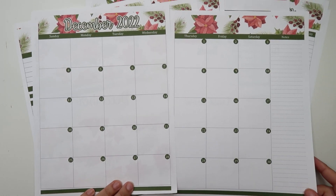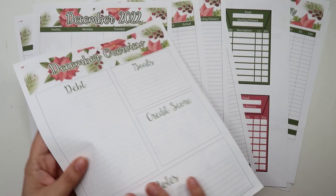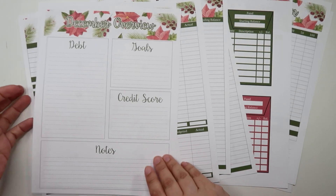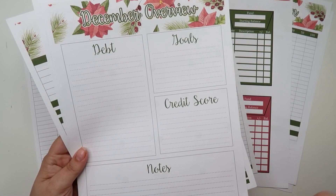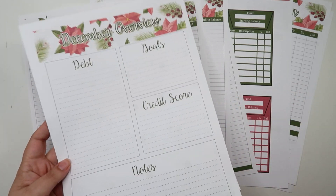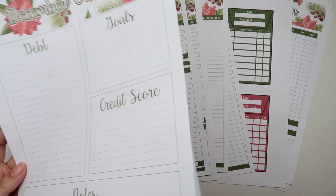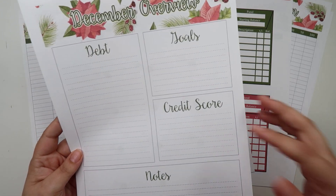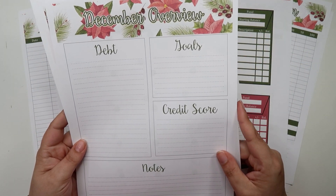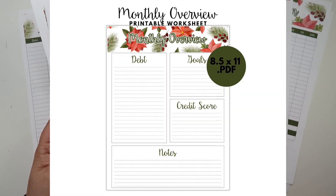This is what the December calendar looks like, all dated and ready for you. I have the December overview, like the little dashboard page. But of course, if you wanted to use this same pattern in January, I feel like that would be very appropriate with the winter theme. And if you didn't want it to say December, you could just buy the undated worksheets and use them in January.